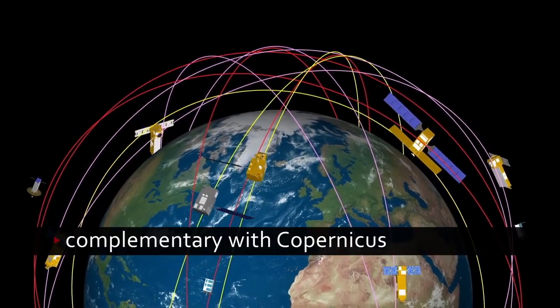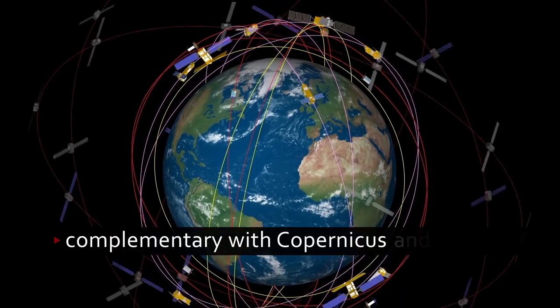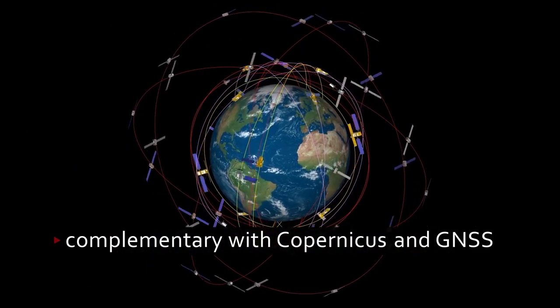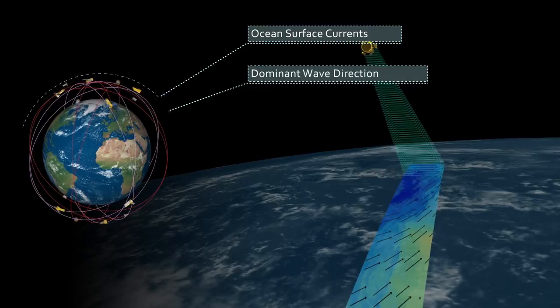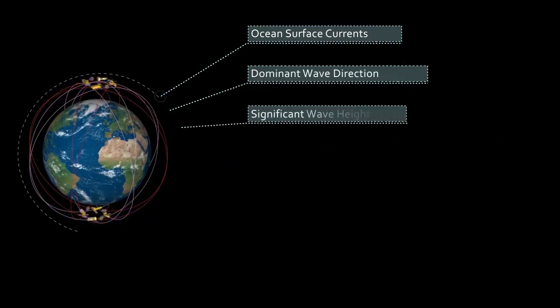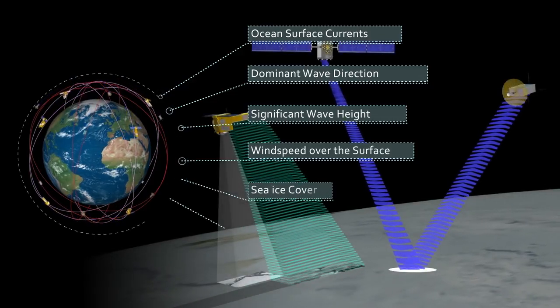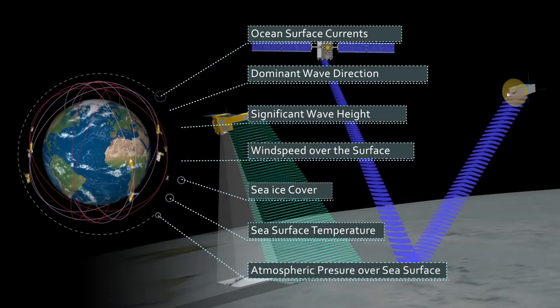While ensuring complementarity with Copernicus, Onion exploits the synergies with the Global Navigation Satellite Systems by using Navigation Signals Reflections. The parameters measured by the architecture are ocean surface currents, dominant wave direction, significant wave height, wind speed over the surface, sea ice cover, sea surface temperature, and atmospheric pressure over the sea surface.